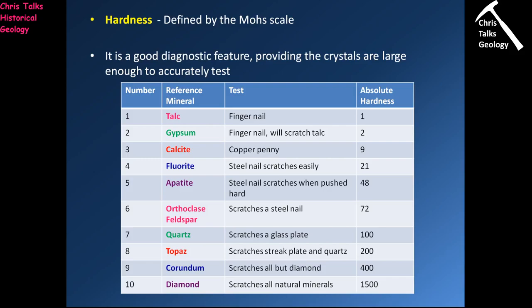The next diagnostic feature we can use to work out what our minerals are is their hardness. This is a very commonly used diagnostic feature. When we talk about the hardness of a mineral, we use the Mohs scale.